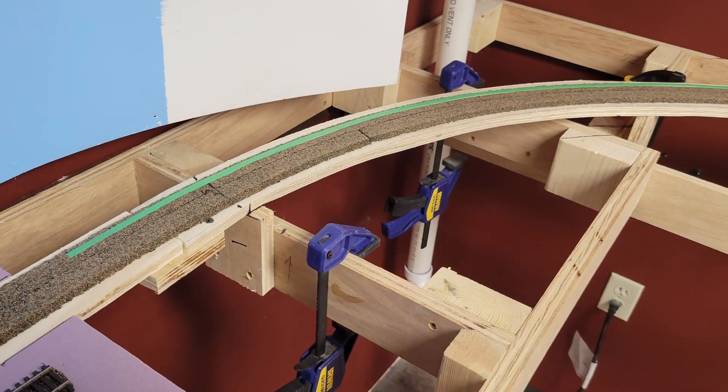On to the layout — I got quite a bit done this past month in terms of new benchwork, new subroadbed, new roadbed, and new track, and that doesn't even mention the wiring that I did. Let's go take a look at it all, shall we?